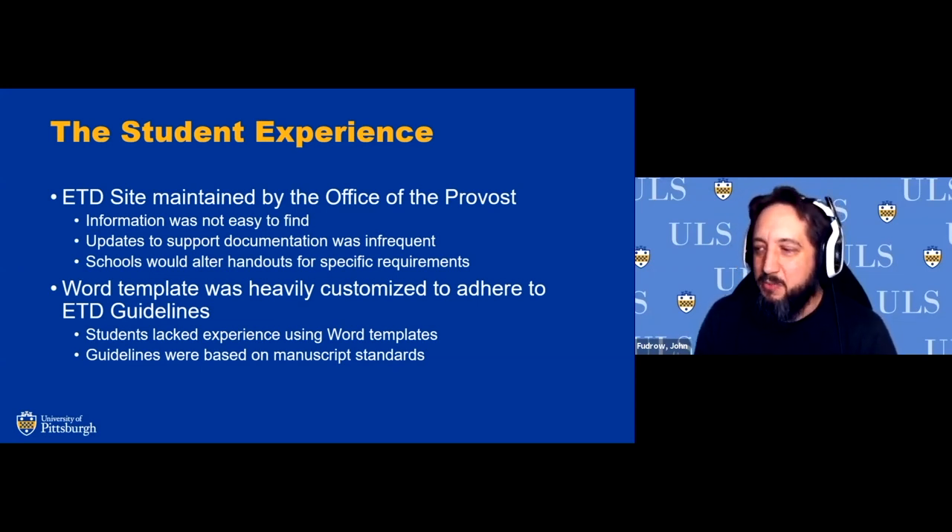Updates to support documentation were quite infrequent. It was a chain of who would make approvals and who would make changes — the people in charge of the site had to ask their IT representatives to make changes. There was a breakdown in how to get timely information. Schools would sometimes alter handouts for specific requirements, which could lead to having a version of a form on a departmental website that wasn't up to date, creating a lack of consistency across documentation given to students.